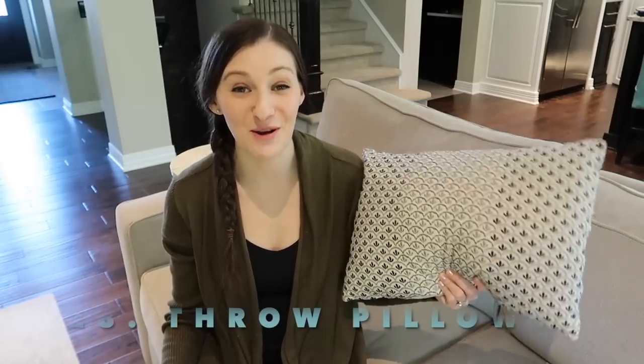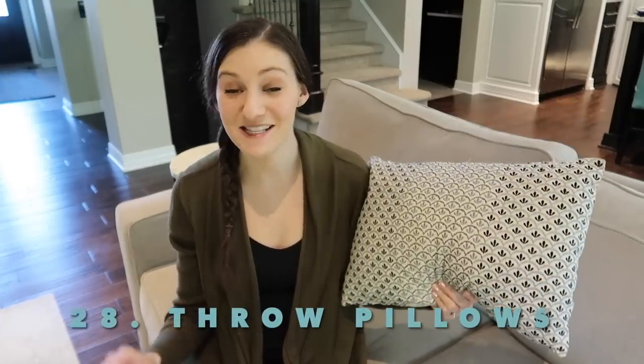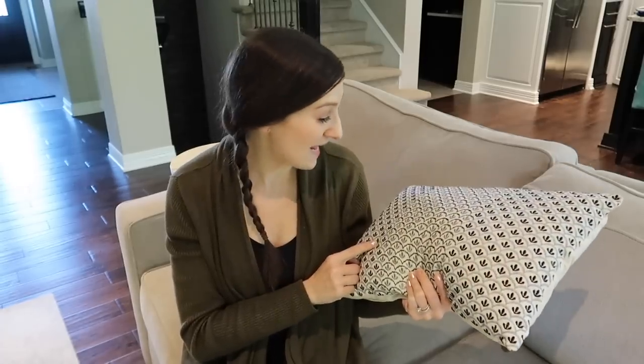Throw pillows that you no longer use. This one has been stuffed in our ottoman that opens up. It doesn't match our decor anymore and it has also seen better days — it's fraying.